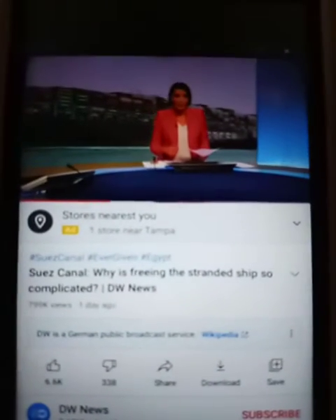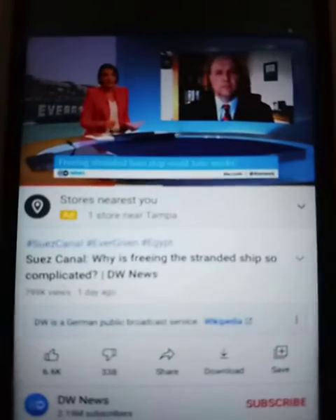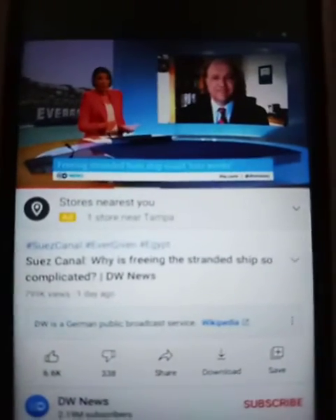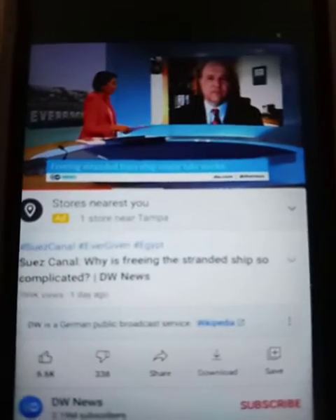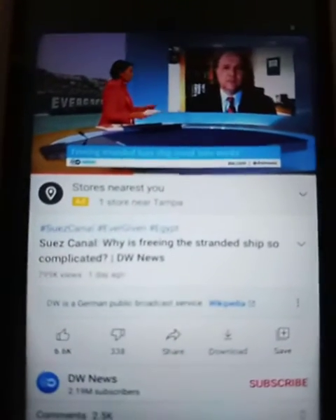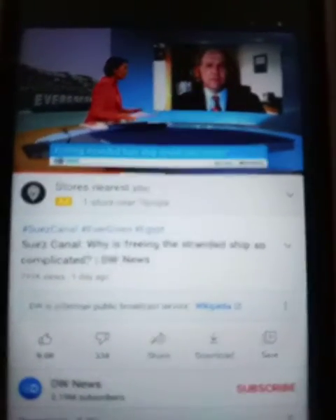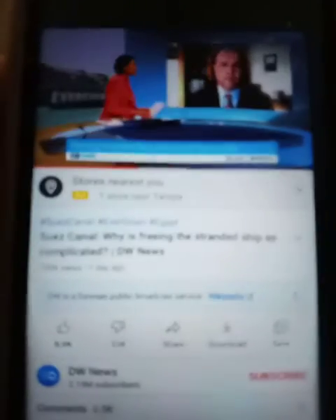Let's get some more details on this developing story. I'd like to welcome now Dr. Sal Marcoliano. He is a maritime historian and a former merchant mariner. Mr. Marcoliano, a very warm welcome. So far, efforts to refloat this massive 220,000-ton giant have been unsuccessful. Besides the obvious size problem, why is this such a complicated mission?